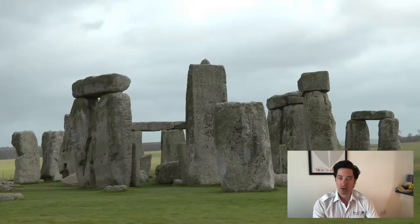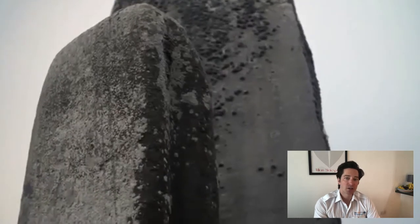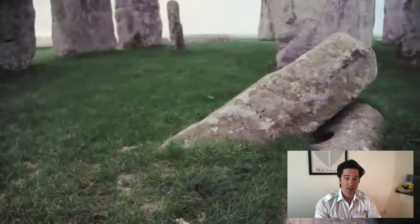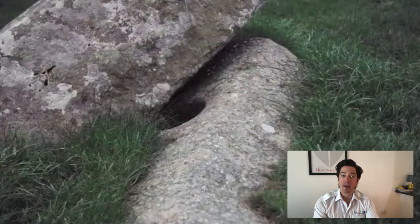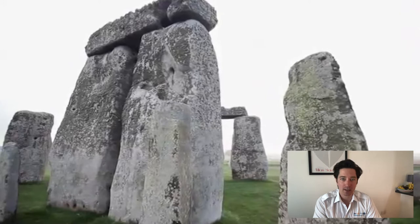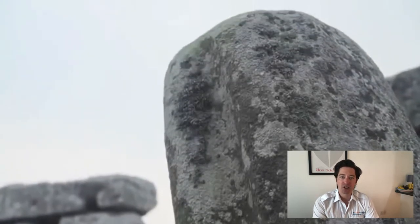There are two types of stone at Stonehenge: the blue stones and the sarsen stones. The blue stones were the first to arrive, coming to the site around 4,600 years ago. The blue stones are the smaller ones which make up the inner circle of stones and weigh around 2 to 4 tons. They are called blue stones because if you were to cut one open, a fresh cut would give off a bluish hue.